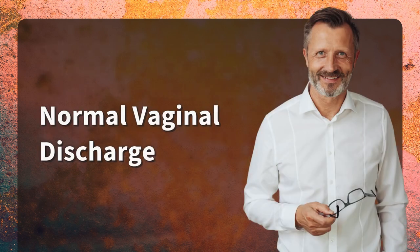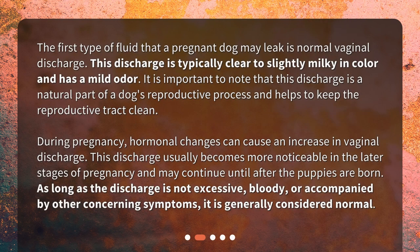The first type of fluid that a pregnant dog may leak is normal vaginal discharge. This discharge is typically clear to slightly milky in color and has a mild odor. It is important to note that this discharge is a natural part of a dog's reproductive process and helps to keep the reproductive tract clean.